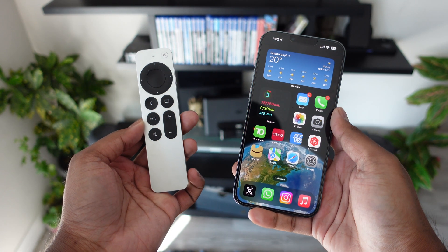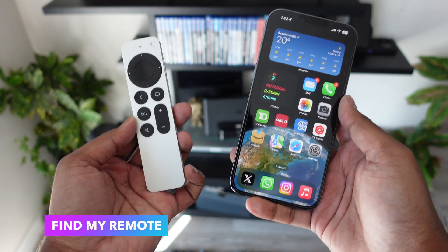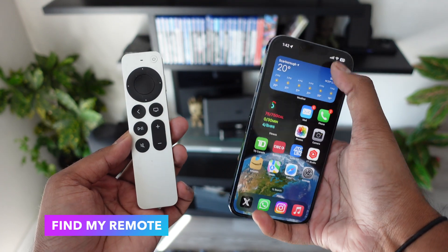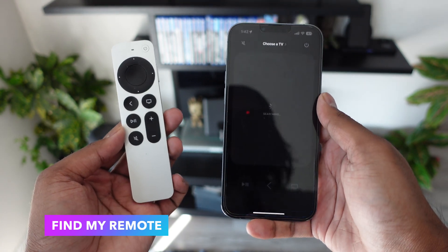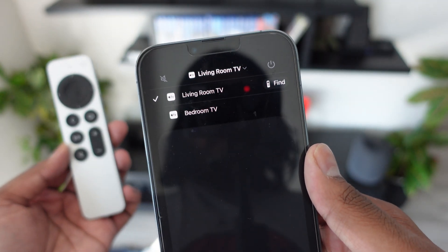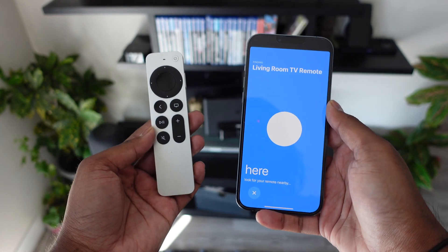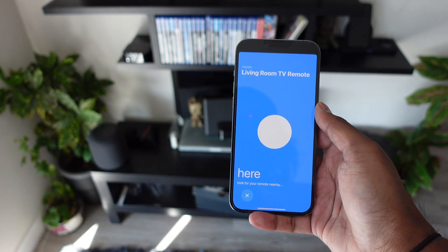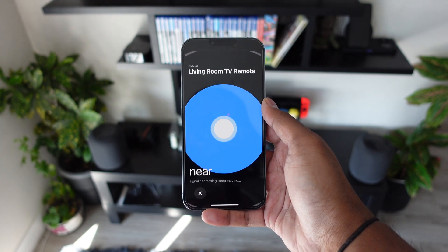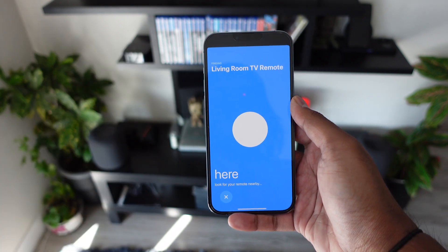Finally, one of the best new features in tvOS 17 is the ability to find your Siri Remote using your iPhone. In Control Center on your iPhone, you can access the Siri Remote panel, choose your TV — living room, bedroom, etc. — and tap the new Find icon, which brings up a Find My-style screen to help locate your Siri Remote. This requires the second-generation Siri Remote or higher, tvOS 17 on your Apple TV, and iOS 17 on your iPhone.